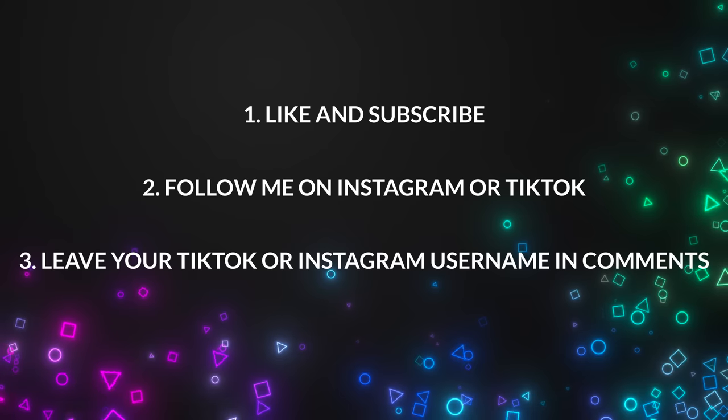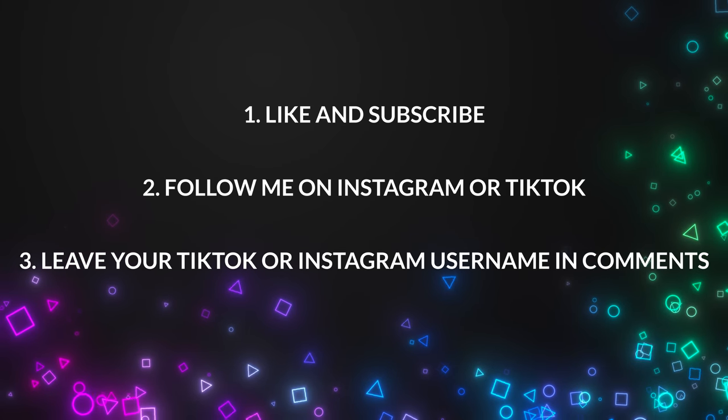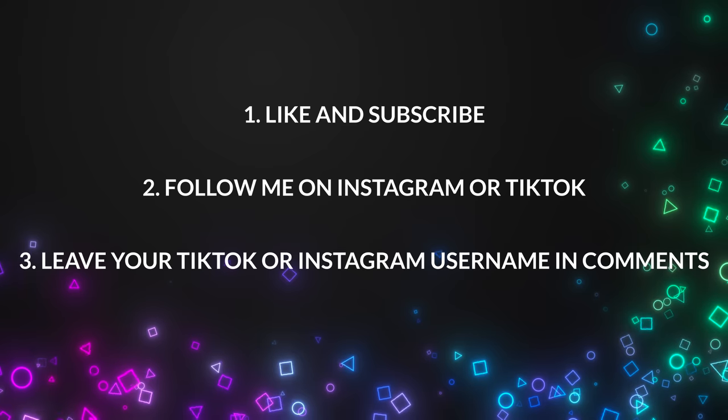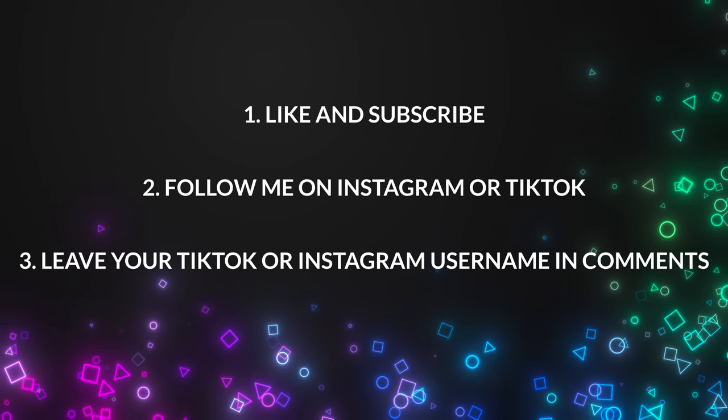I wanted to sneak in one more episode before the new year, but we're going to do something a bit different. Not only am I going to give the winner a $100 Amazon gift card, but I'm going to choose two commenters who will receive a $50 Amazon gift card as well. All you have to do is subscribe to the channel, like the video, and drop either your TikTok or Instagram username in the comments so I can get a hold of you when the contest is over.